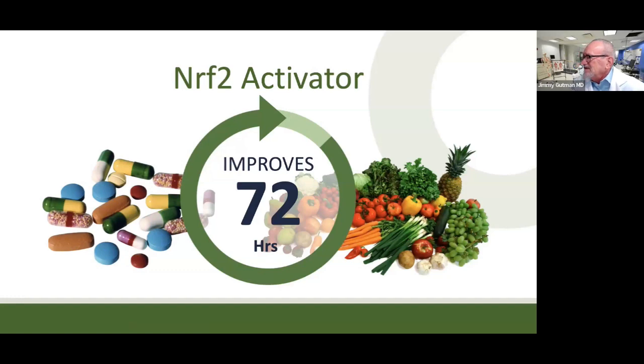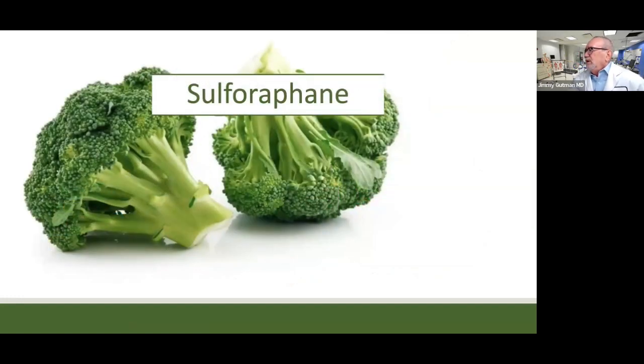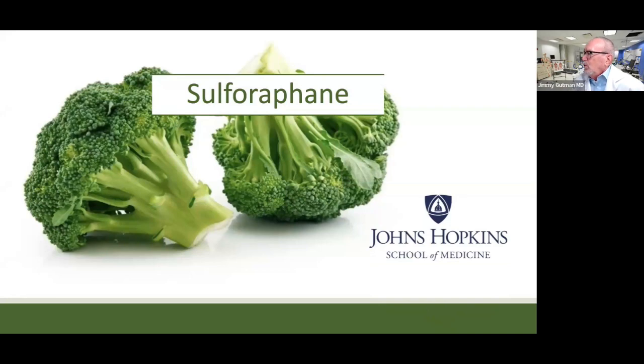What does Immunocal use as an NRF2 activator? Something called sulforaphane. This is a substance found in broccoli. So all these years, your grandmother was right — eat your broccoli, it's good for you. Now we know why: it has the best NRF2 activator in it. How do I know it's the best one? I've actually sat with the researchers who started this whole field — Andrew Zimmerman, Jen Fahey, and others from Johns Hopkins University. This is where all the pioneering work was done, and they are very clear about this: sulforaphane is the way to go.